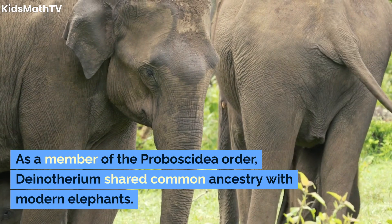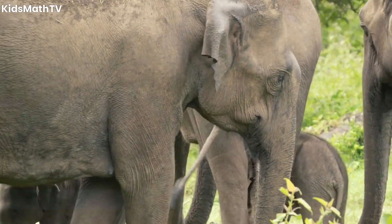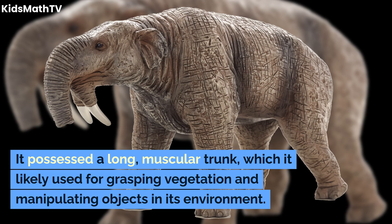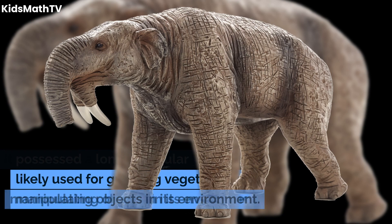As a member of the Proboscidia order, Dinotherium shared common ancestry with modern elephants. It possessed a long, muscular trunk, which it likely used for grasping vegetation and manipulating objects in its environment.